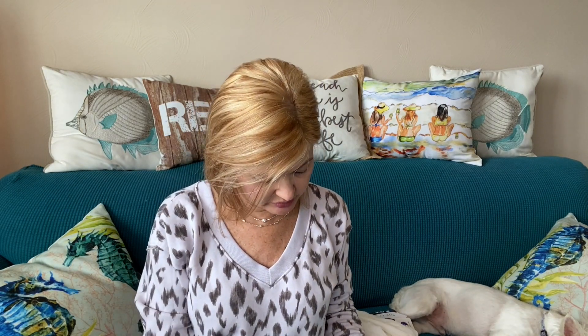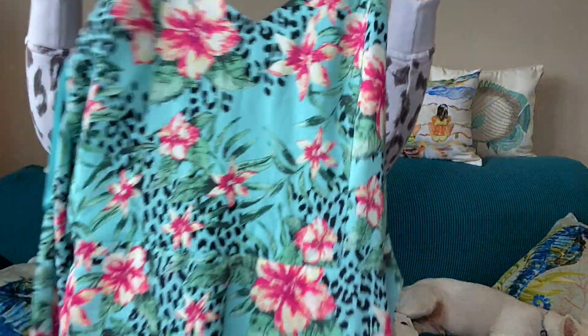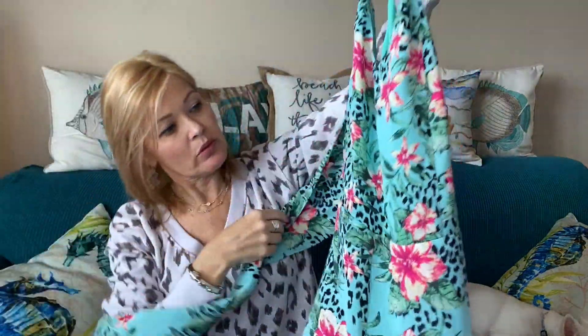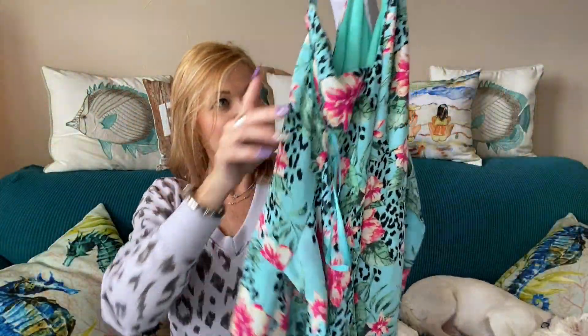Then I have one that has a floral and an animal print mixed — now we're getting wild. This is by Naked Zebra, and this is a jumpsuit. It has adjustable straps and ties in the front or back — I'm thinking the front. It's partially lined at the leg, stopping almost like a short and then going a little longer. The pant leg is cropped and it is wide leg. These look like a fun little try-on — feels like a vacation capsule.